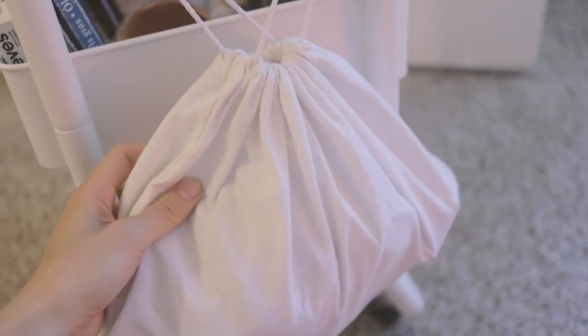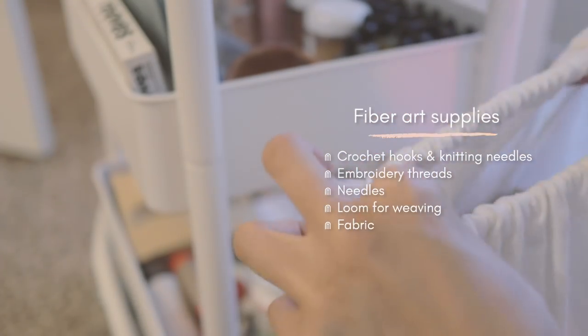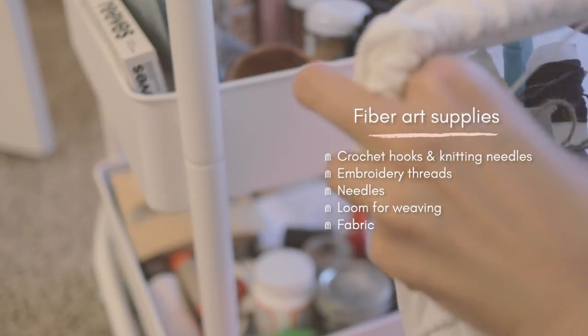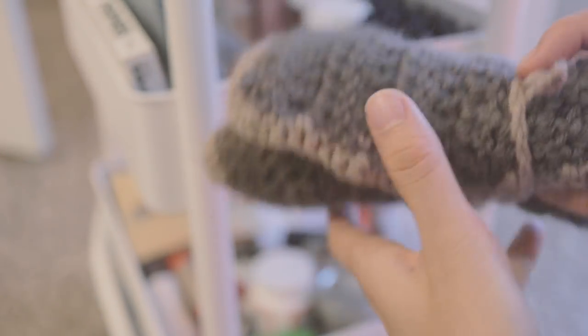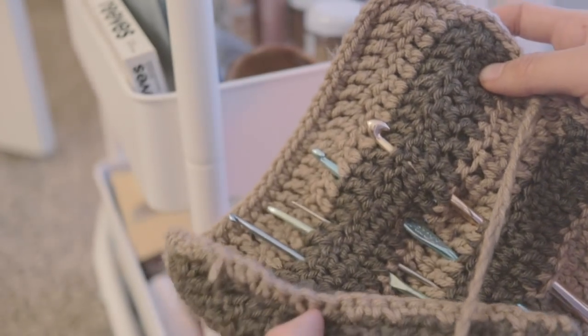There's this little pouch I hang on the side of my cart, and here I put everything that is fiber art related. I have needles, threads for embroidery, and crochet hooks. I keep the collection of hooks in this little pouch I've crocheted.